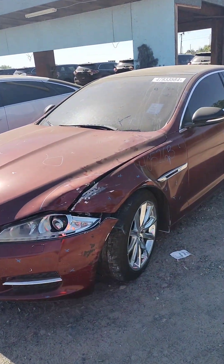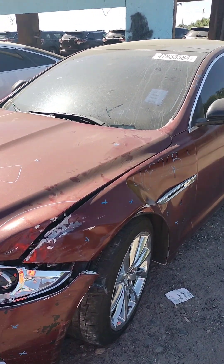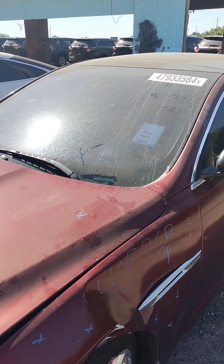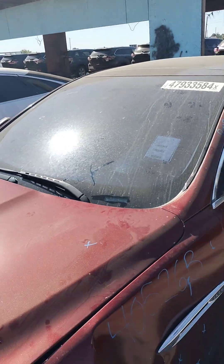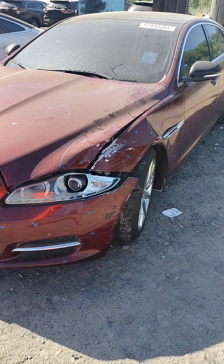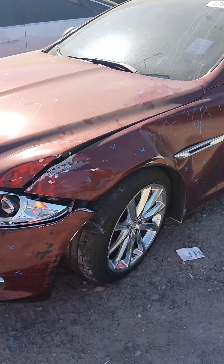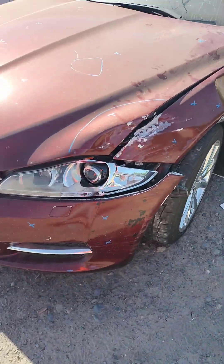Stock number 40526B, 2013 Jaguar XJ. It does have a key. It does not start.